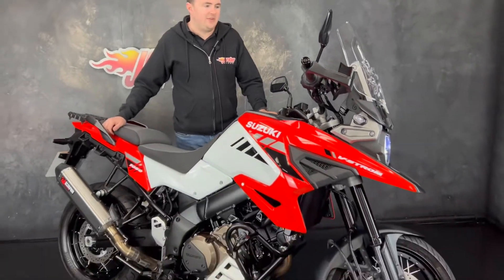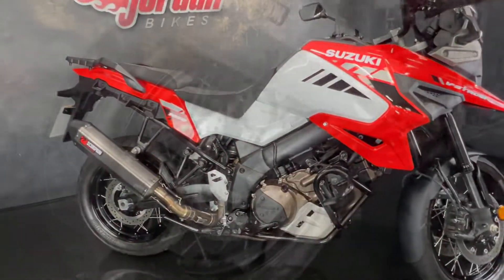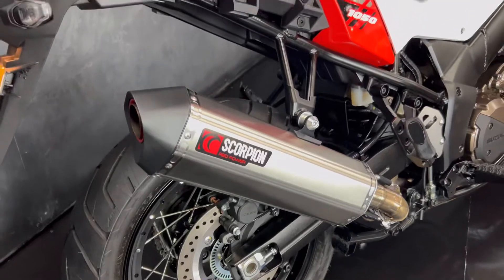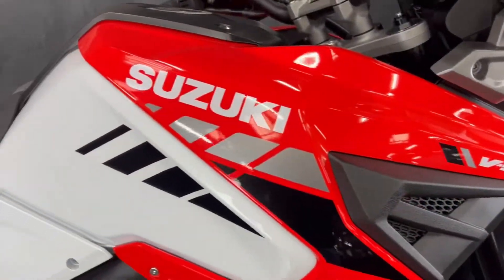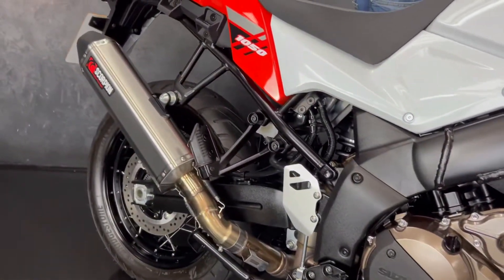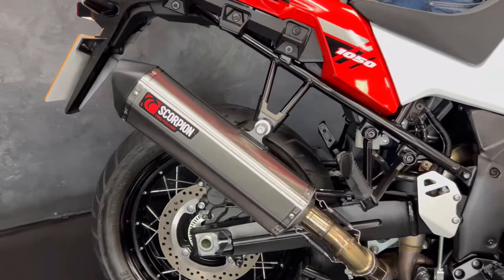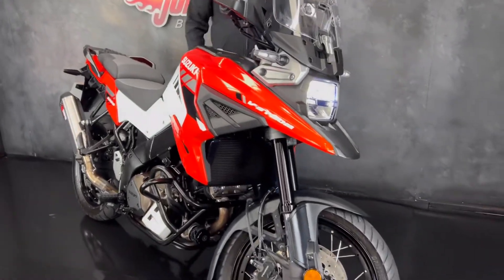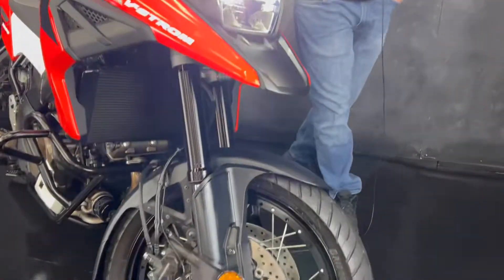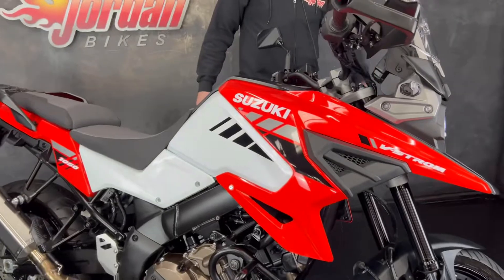Hi guys, it's Dylan at Jordan Bikes. Today we have a Suzuki V-Strom 1050 — it's the new shape 2021 bike, a 21-registered bike as well, done just 283 miles from new, so it's hardly been used. Really, really nice. It's got the sort of Katana front light on there.